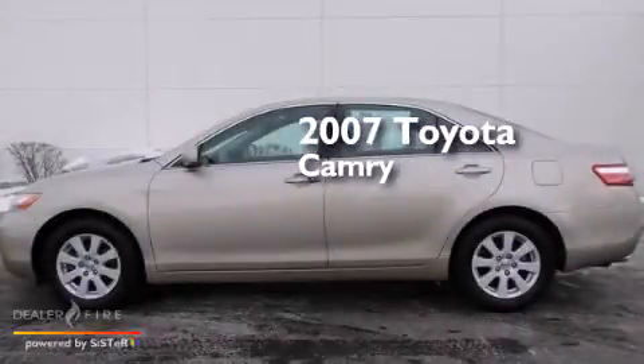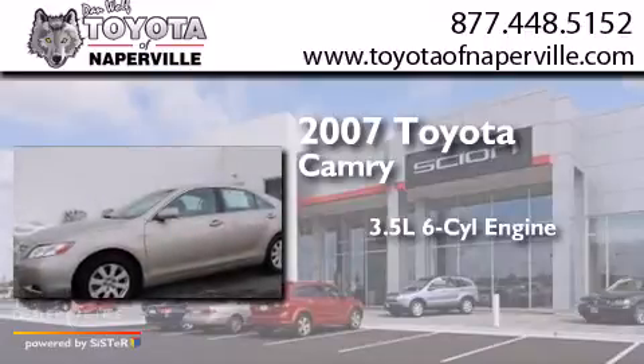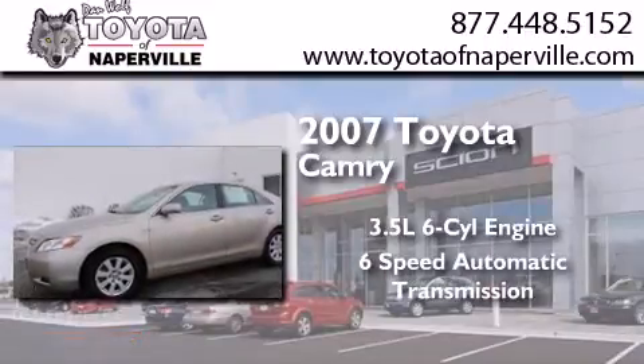This is a 2007 Toyota Camry. It has a 3.5-liter six-cylinder engine and a six-speed automatic transmission.